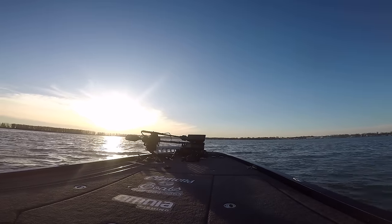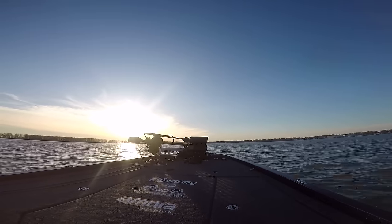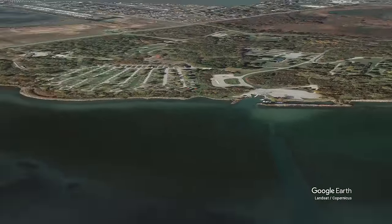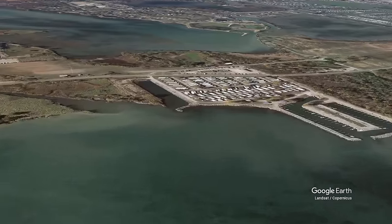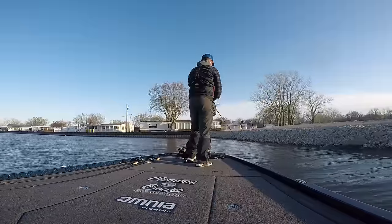After getting on the lake, I saw the water temp was 57 degrees and the water color was a little off compared to usual — about a foot and a half to two feet of visibility. I decided to run over to a small man-made pocket on the west side. I felt like with water temps near 60 degrees, fish would really start pushing up into areas like this as they start to spawn.